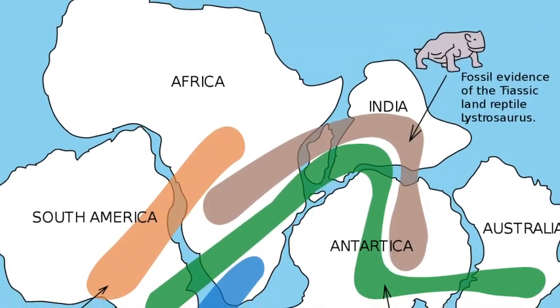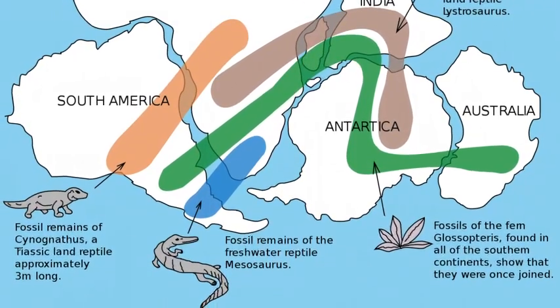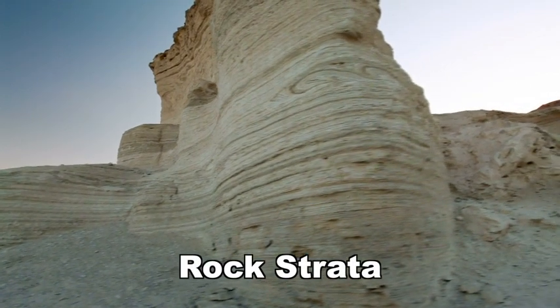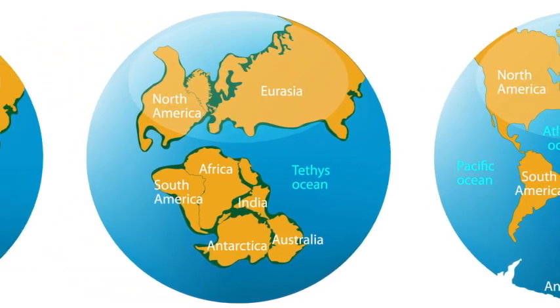More supporting evidence was discovered as scientists studied plant and animal fossils of the same age found on the shores of different continents. Scientists discovered the same freshwater crocodile fossils in Brazil and in South Africa. Similarly, they found plant fossils in Australia that were remarkably similar to those found in Southern Asia. Another piece of evidence to support the continental drift theory came in the form of rocks. Geologists found that rock strata — the specific layers of rock — in some parts of coastal Scotland were very similar to those found in eastern North America. These similar rock layers, found at the tips of two separate continents, suggest that the two continents were initially joined together.